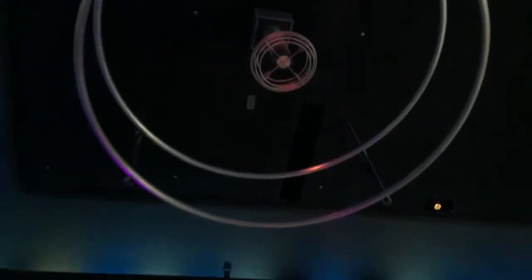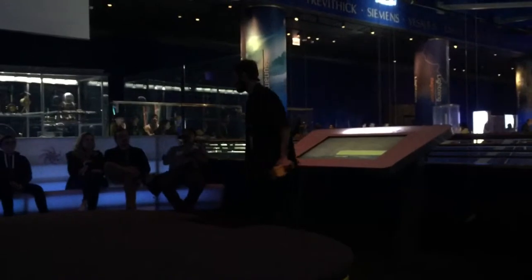That is the first of three times I'll fire the Tesla coil for you. We'll fire it the longest the last time we do. While we fire it again, we want to talk a little bit about what it's doing up there and the guy who invented it.